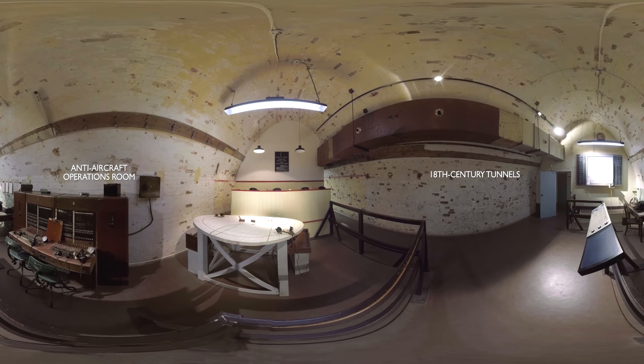These were then dwarfed by a much larger network of tunnels that were dug in the 18th century, when England faced the threat of invasion from Napoleonic France.